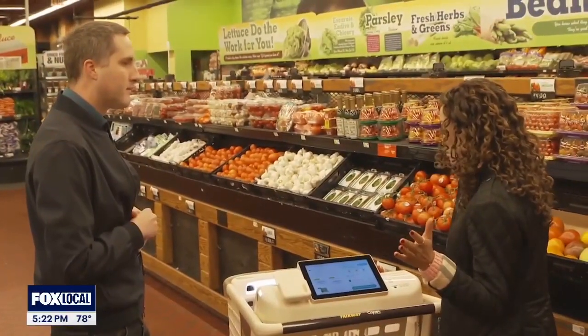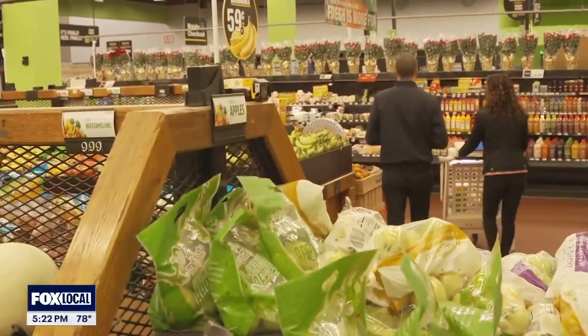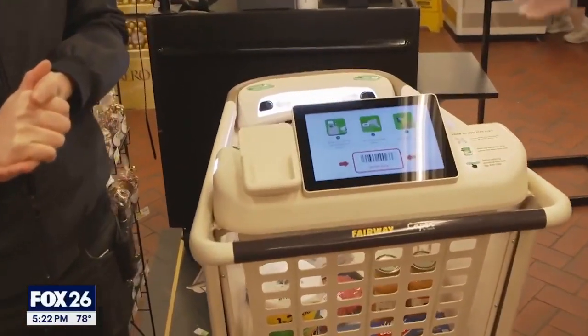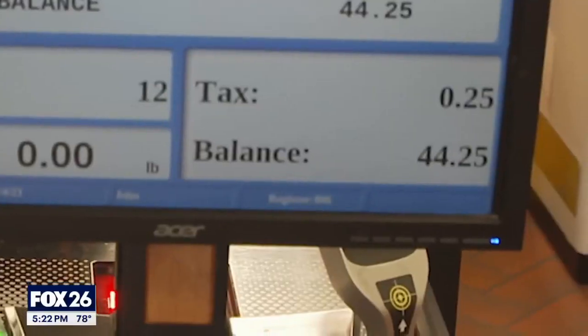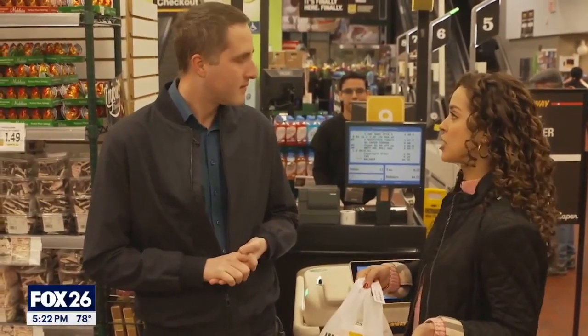Talking about grabbing their bags and go — I think I'm ready to check out. Should we do it? Let's do it. We are all set. That was exceptionally easy and incredible to see in action.